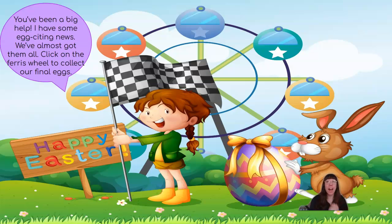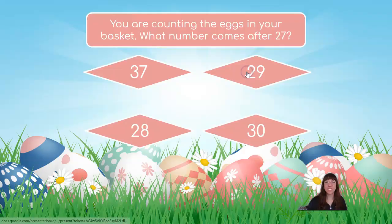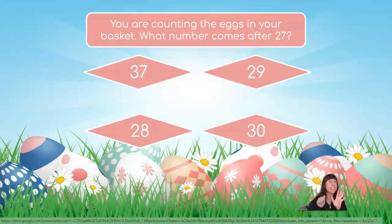You've been a big help. I have some egg-citing news — we've almost got them all. Click on the Ferris wheel to collect our final eggs. You are counting the eggs in your basket: 1, 2, 3, 4, 5, 6, 7, 8. Very good — so the number that comes after 27 is 28.